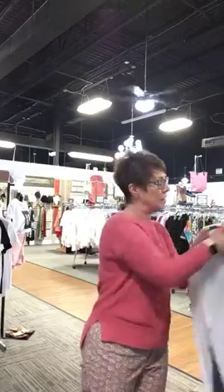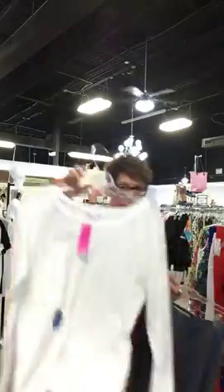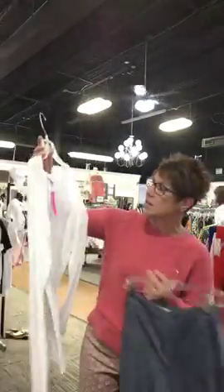If you see anything you want or like, drop your email address in the comment box with a description of what it is and we'll be glad to PayPal invoice you. You can either have it shipped to your house or we'll hold it in the store for you to pick up at a later date. I'm going to start right now with this cute outfit — this white t-shirt, just a basic white t-shirt.